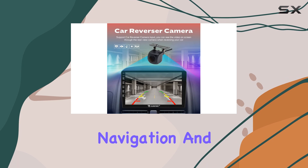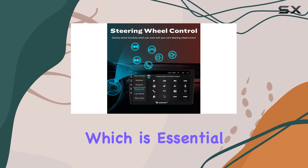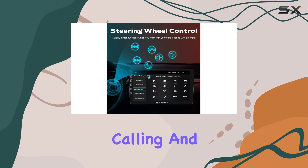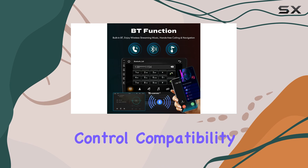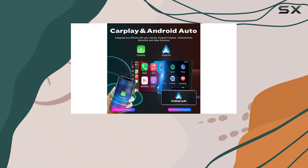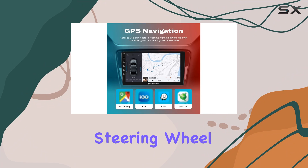Besides the primary features like navigation and media streaming, the system supports Bluetooth connectivity, which is essential for hands-free calling and streaming music from mobile devices. The steering wheel control compatibility is another thoughtful addition, allowing users to adjust volume, switch tracks, or take calls without removing their hands from the steering wheel.